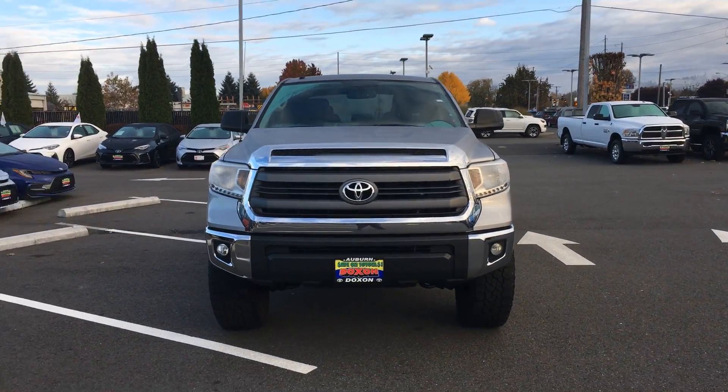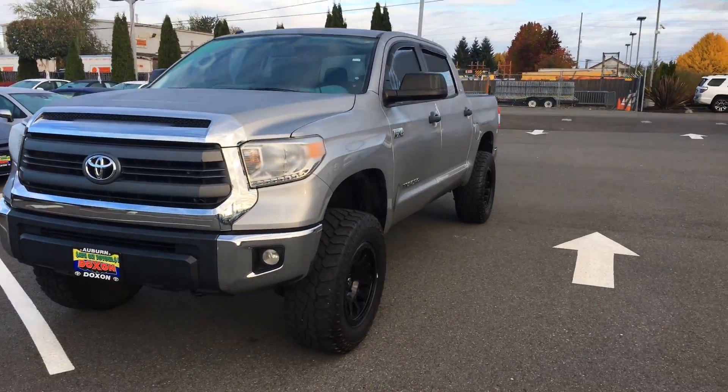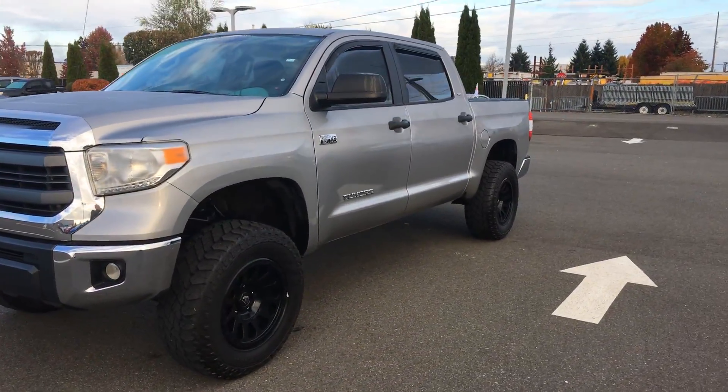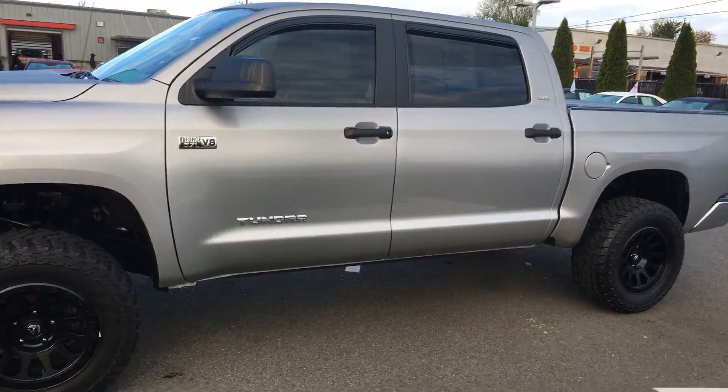Hey Dylan, good morning. It's Ken at Docks & Toyota. And as you know, Wren has bought several cars from us. In fact, his name should be on the building, but he always refers folks to us. And since you bought here before, we're going to take very good care of you.